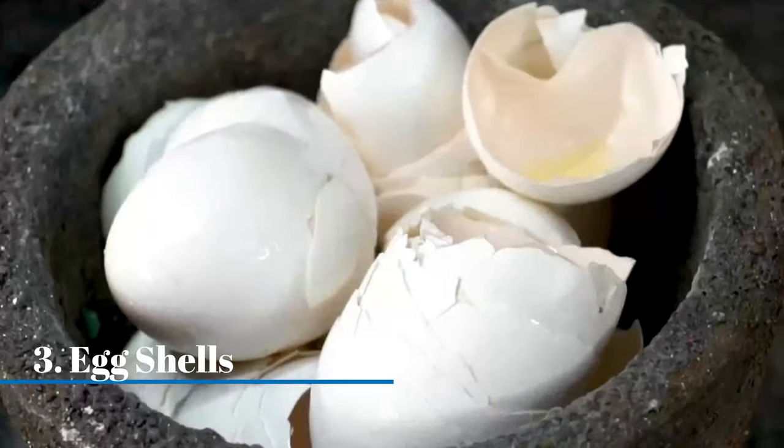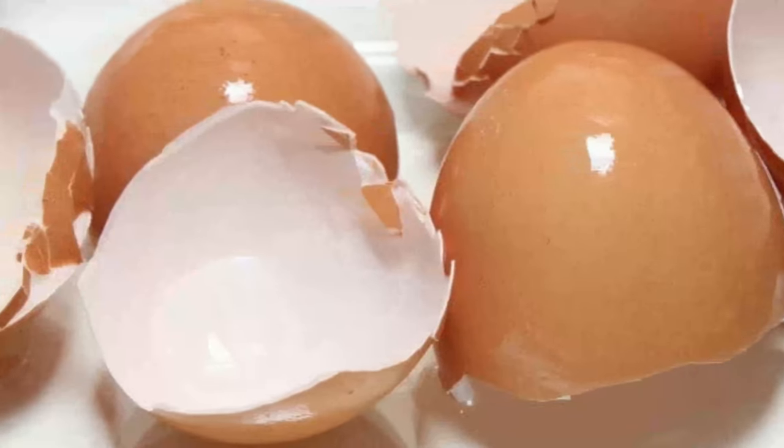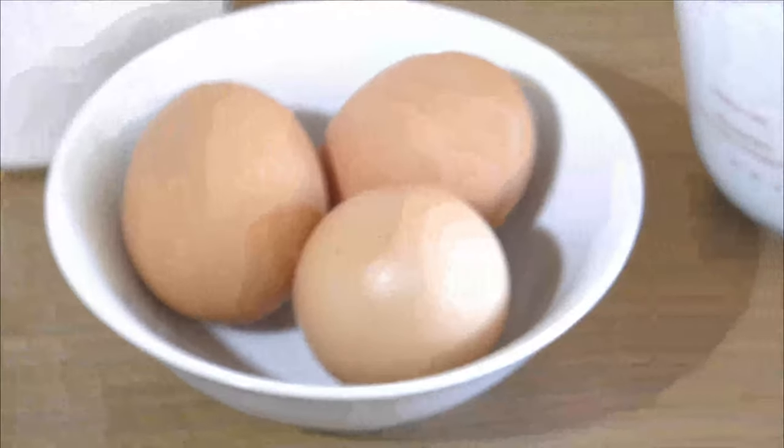Eggshells. The next time you have eggs, don't throw away the shells. Instead, wipe the shells dry with a piece of tissue, then leave them close to where you see lizards frequently. Lizards dislike the smell that comes from eggs and will keep clear of any spaces with that eggy aroma.